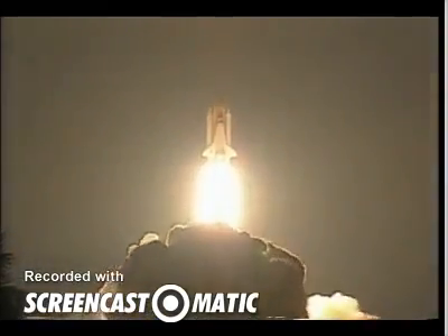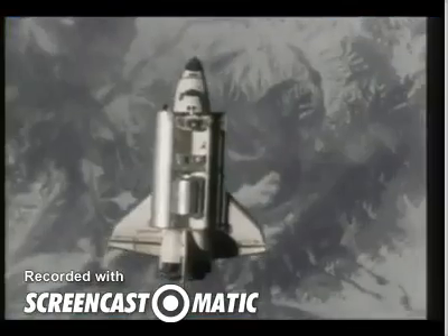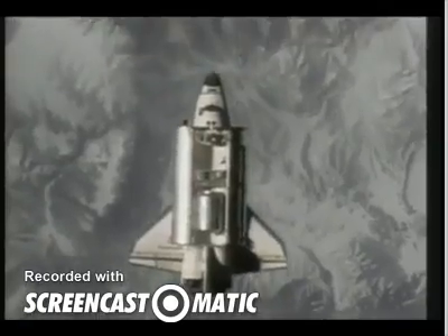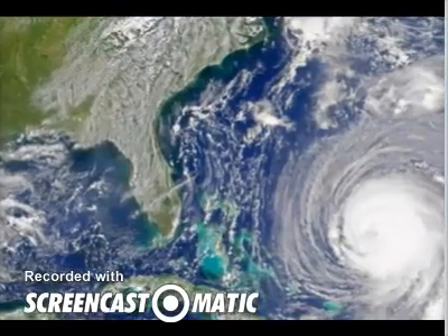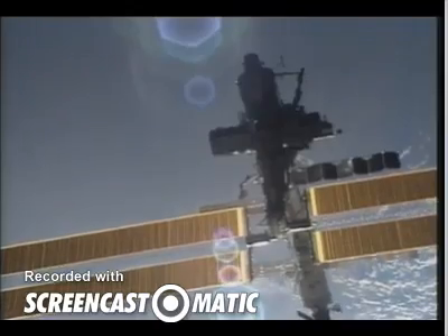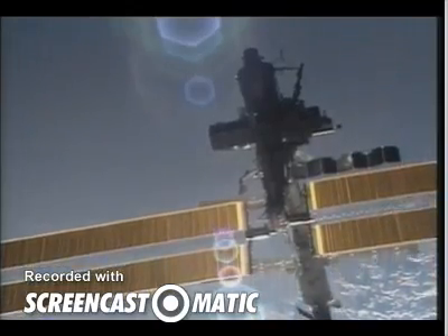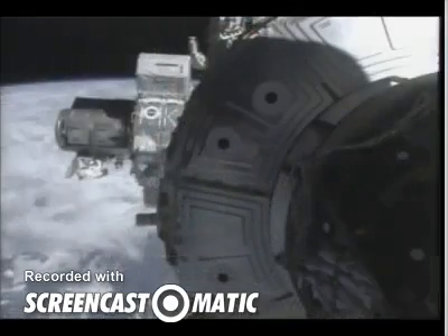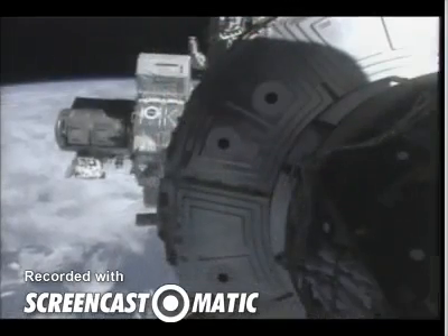By going out into space, that gives us the ability to look back at the planet Earth. We can see the effects of man on the planet, or we can also look at the natural effects, such as hurricanes and earthquakes on the planet. Our mission is to understand and protect our home planet, to explore the universe and search for life, and to inspire the next generation of explorers.